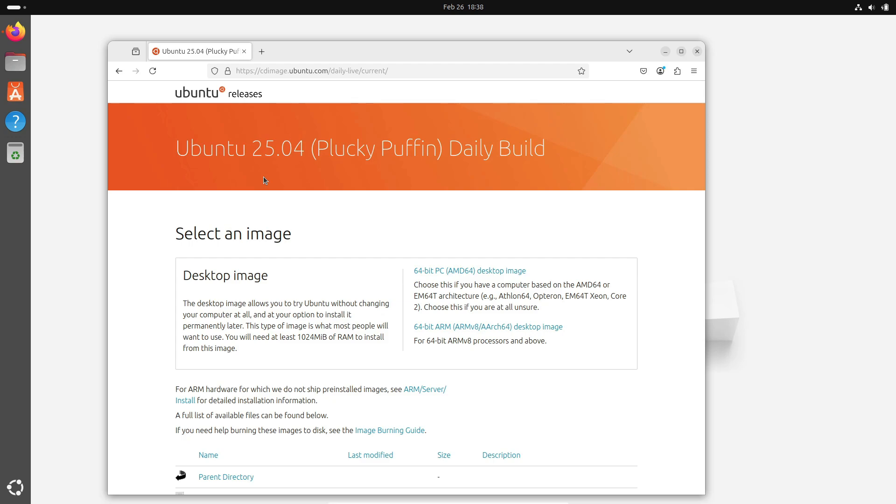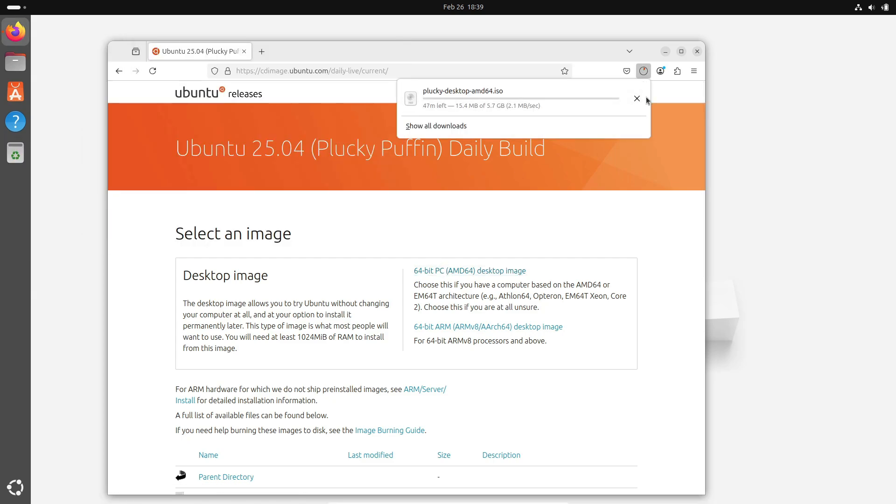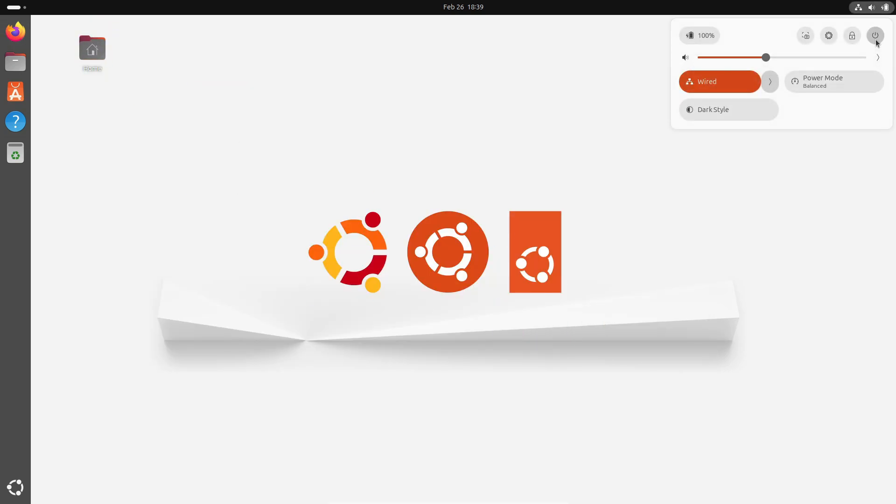So what do you think? Are you ready to explore Ubuntu 25.04 and all these new features, or are you waiting for that final release to make your move? Let me know your thoughts in the comments below. If you enjoyed this deep dive, don't forget to hit that like button, subscribe for more updates, and tap that notification bell. Thanks for watching and I'll see you in the next one.